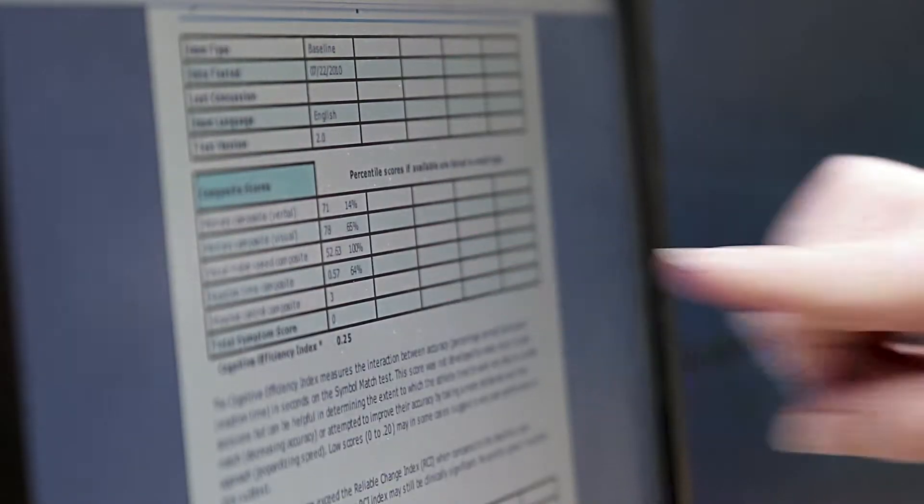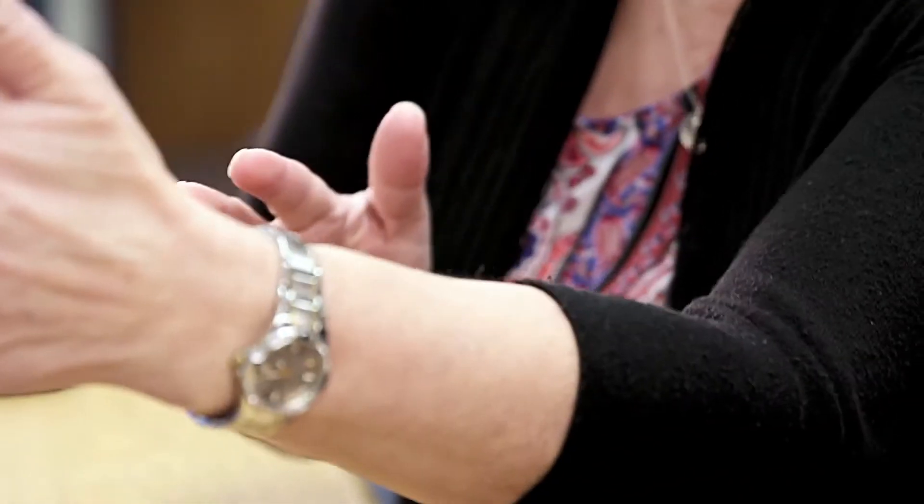If the test shows some challenges, we decide where we go from here — whether that's more brain rest and you take the test again three to five days later, if you see your healthcare provider, or if you have to see a specialist.